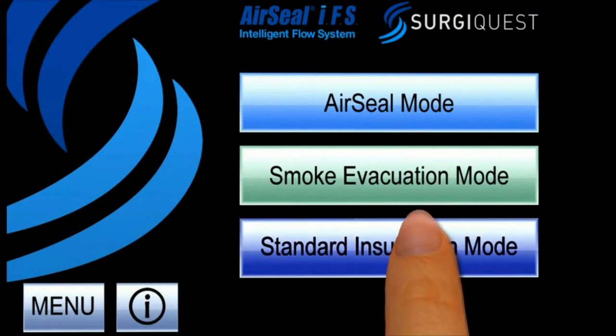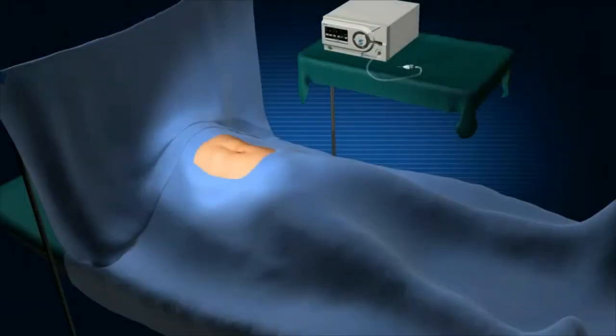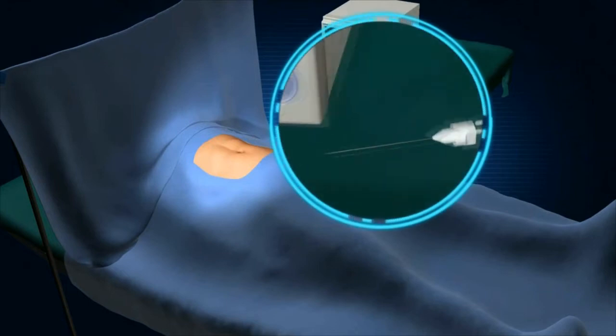In Standard Insufflation Mode, the AirSeal IFS simply provides the industry's highest flow insufflation capabilities.